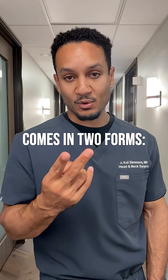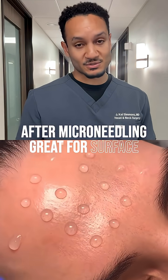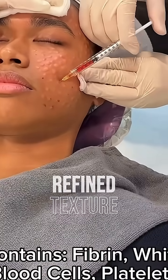Salmon sperm comes in two forms: topical and injectable. Topical salmon sperm can be used after microneedling — great for surface glow. The injectable form, though, is the most pure form and goes straight into the dermis for a deeply refined texture.